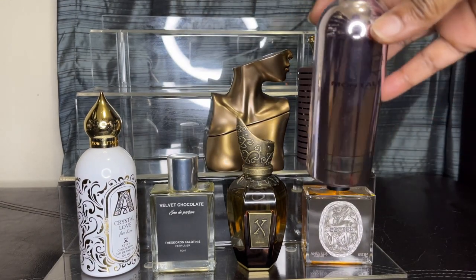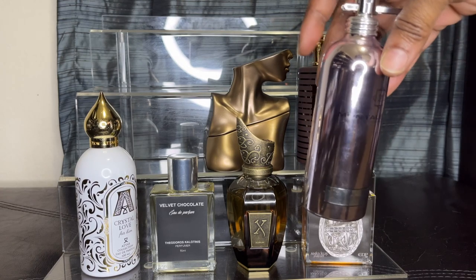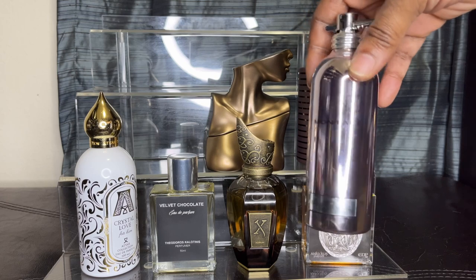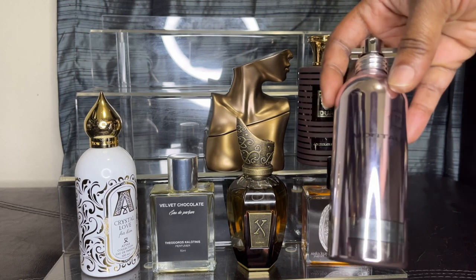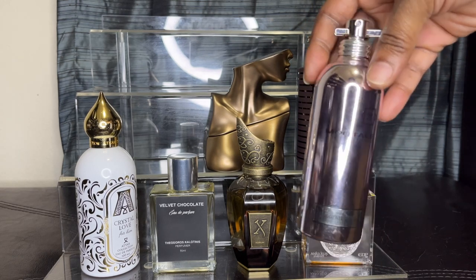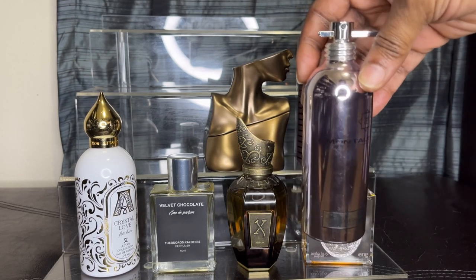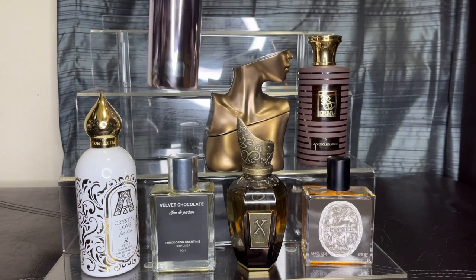Here's another one — this is Chocolate Greedy. I use this one a lot as a layer, so there's not much to say about it. It's one that my daughter and I share. It's feeling kind of light, so I think we're probably coming to the end of it.